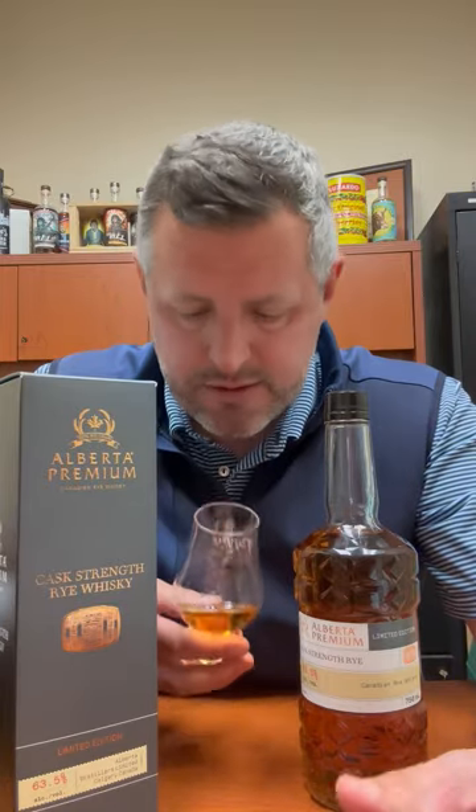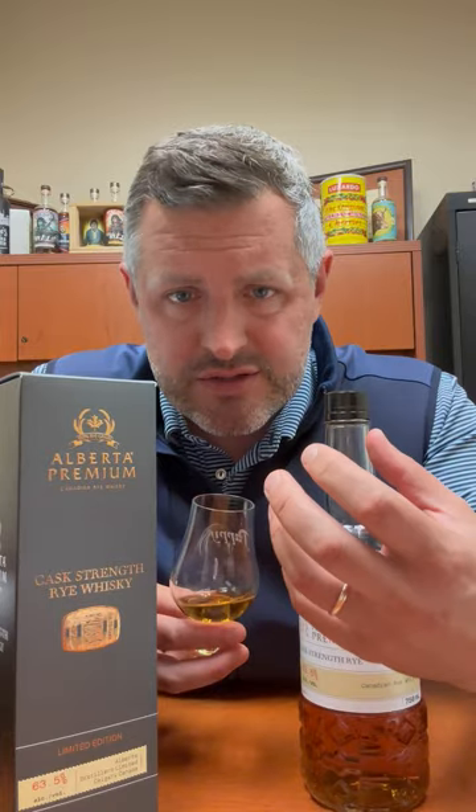What this 100% rye mash does is really turn into this minty, super fresh and crisp — those are words I don't often use to describe whiskey, but that's what this is. Fresh, crisp, and sweet mint with caramel and a little bit of that maple syrup kick. It smells so good. Let's taste it.